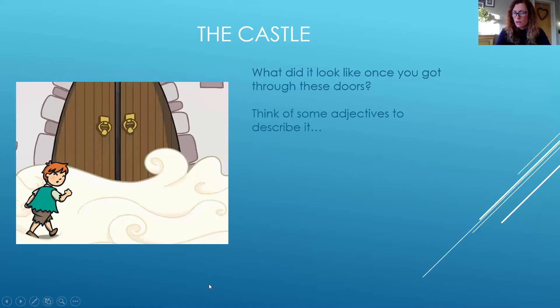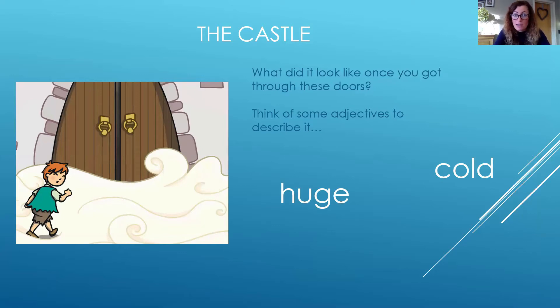The castle! Well, we do know that he went into the castle — he went through the castle doors. But what was the castle like? Was it huge? Cold? Often castles didn't have much heating, so it might have been really cold.